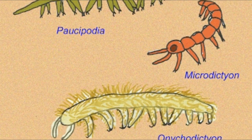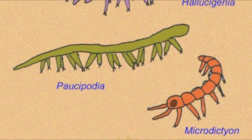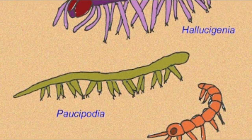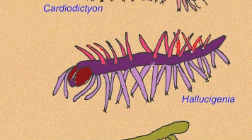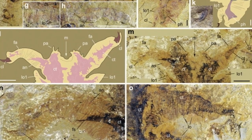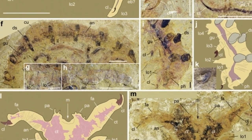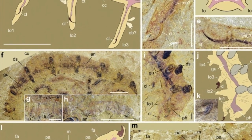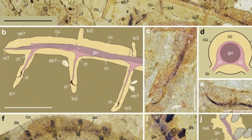Co-author Greg Edgecombe of the Natural History Museum said, for several years we and others have been finding lobopodians from the Cambrian period with pairs of appendages along the length of the body, long grasping ones in the front and shorter, clawed ones in the back. But Facivermis takes this to the extreme by completely reducing the posterior batch. The Shenzhen biota in Yunnan province, southwest China, has been a source of well-preserved Facivermis fossils.